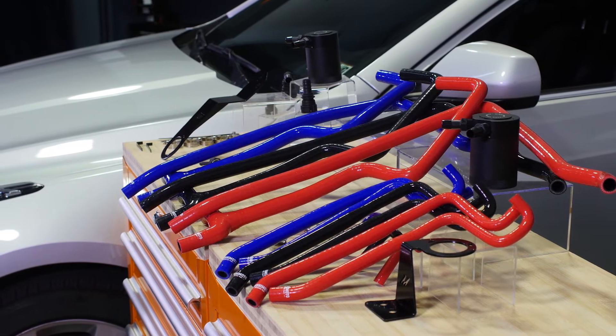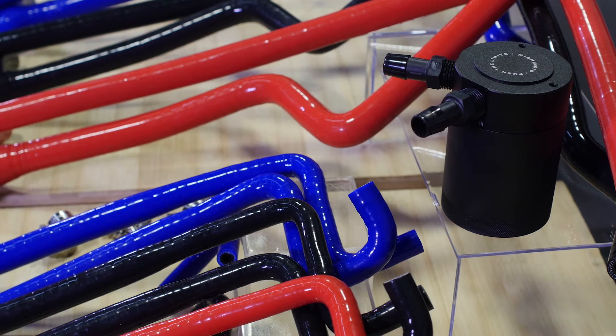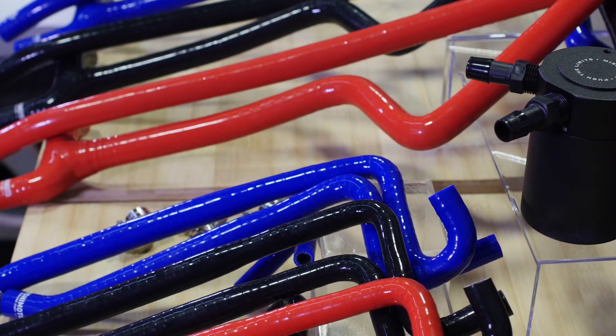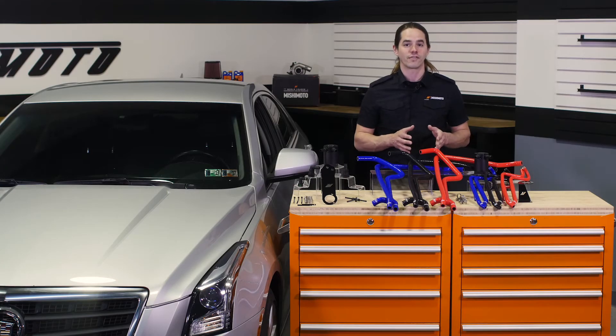The 2.0L turbo in your ATS has a pretty complex PCV system. Instead of a single hose routing blow-by back to the intake, the LTG motor utilizes multiple valves to direct crankcase gases, each functioning under different driving conditions.